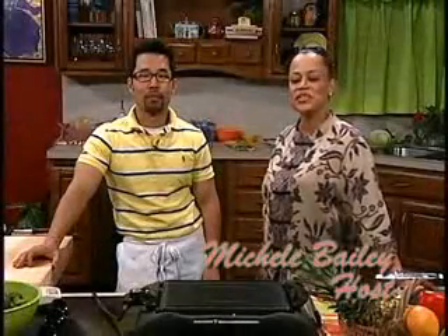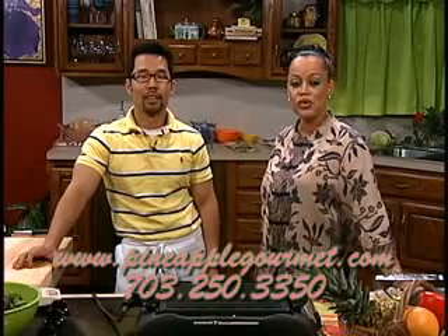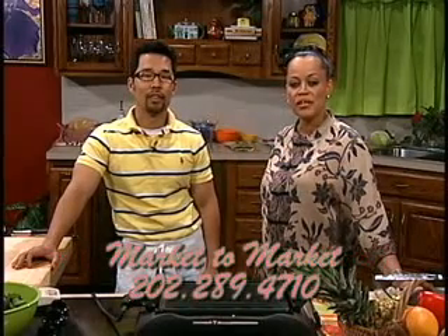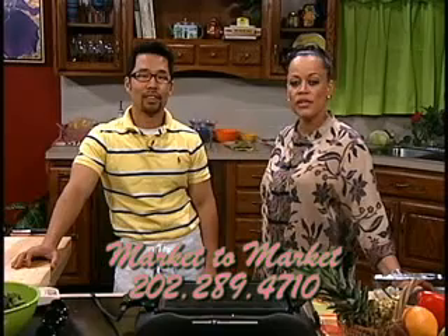Hello, I'm Michelle. Welcome to Michelle's Island Kitchen. Today I'd like to say thanks to our sponsors: Pineapple Gourmet at www.pineapplegourmet.com, telephone number 703-250-3350, and Market to Market at Reagan Building, 1300 Pennsylvania Avenue, Washington D.C., 202-289-4710.